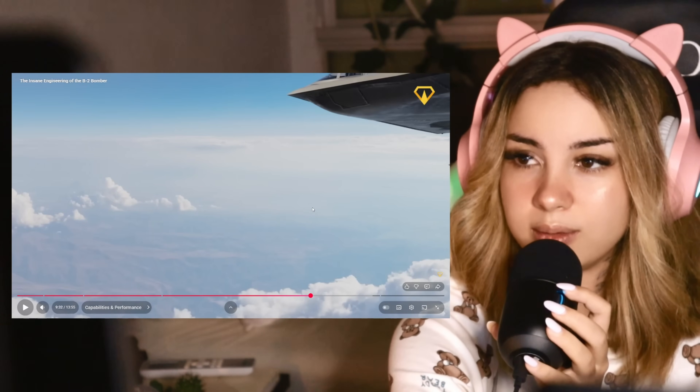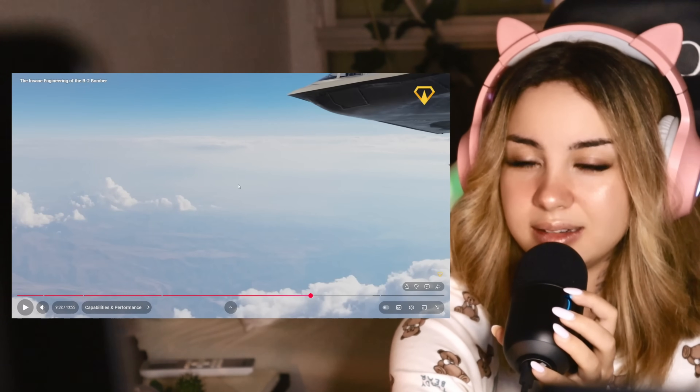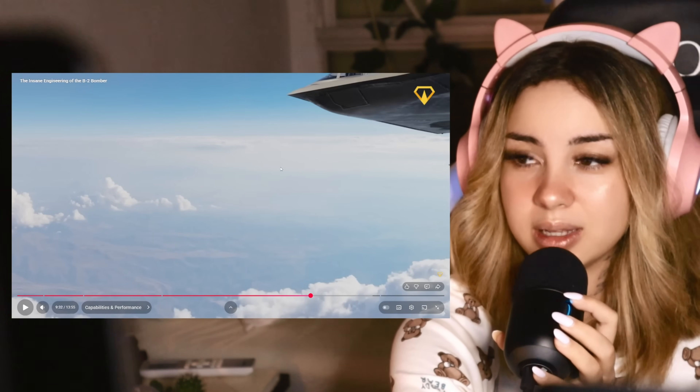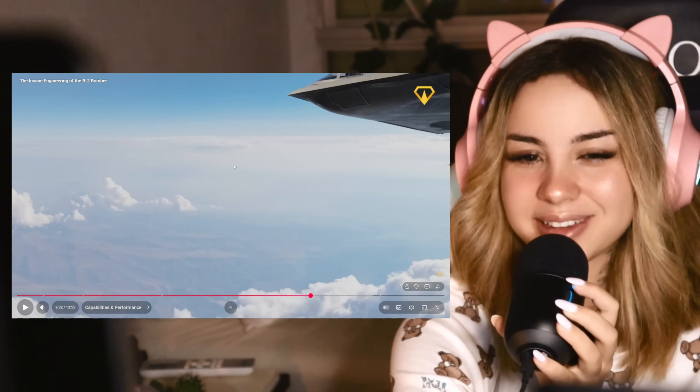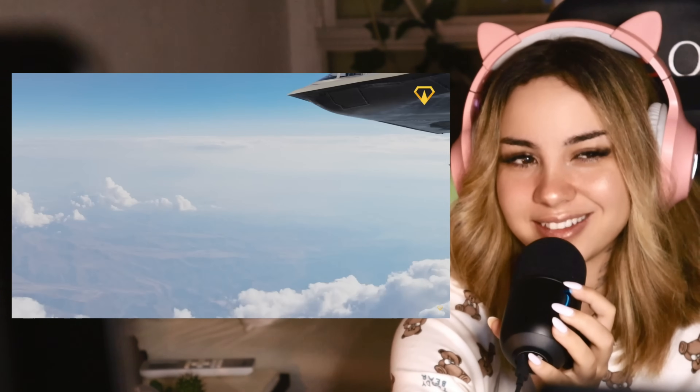This video is so well made, by the way. The editing and everything — props to whoever did this, because it's really good. I can't believe sometimes that this is free — I'm watching this on YouTube.